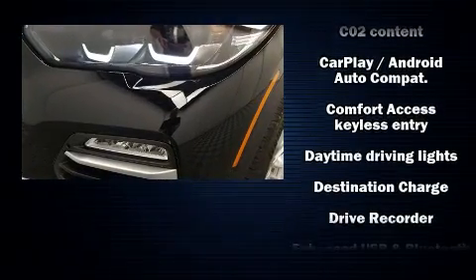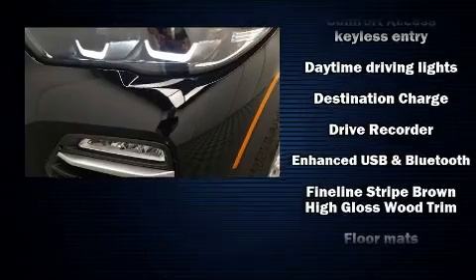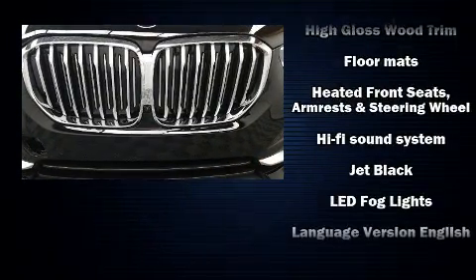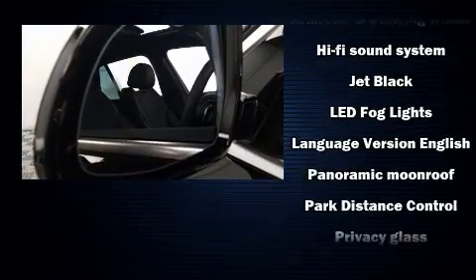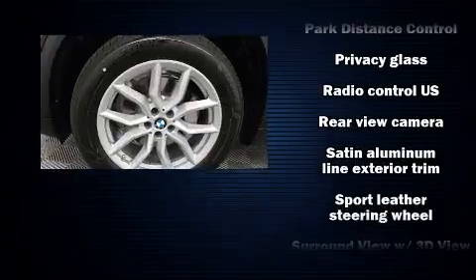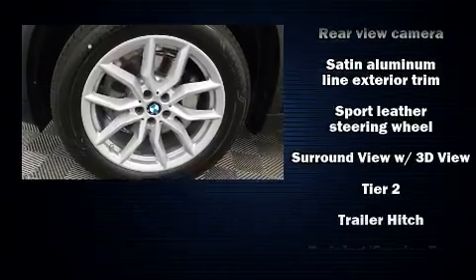BMW also prioritized safety and security with features such as dual front impact airbags, head curtain airbags, traction control, brake assist, a security system, an emergency communication system, and four-wheel disc brakes with AVS.